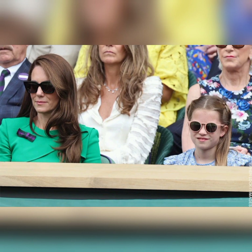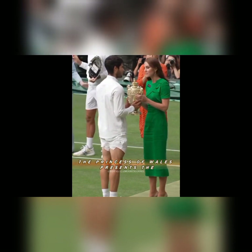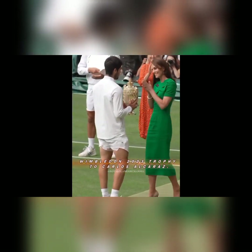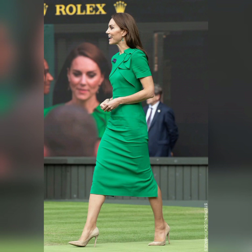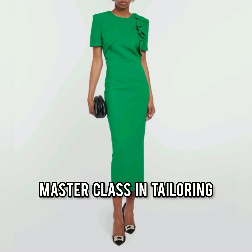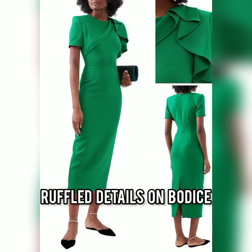Knowing she'd be performing royal duties like handing out trophies and meeting staff, the Princess opted for a sleek and stylish dress by Roland Morat at Wimbledon on Sunday. The dress is a masterclass in tailoring, a signature of Roland Morat's design. It features a ruffle detail on the bodice, which adds a touch of femininity to the dress.